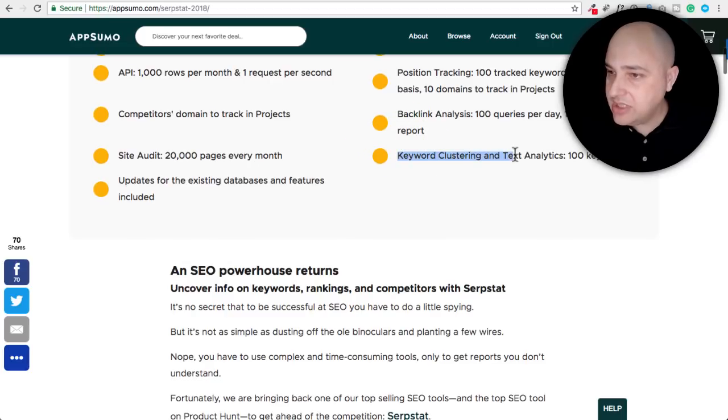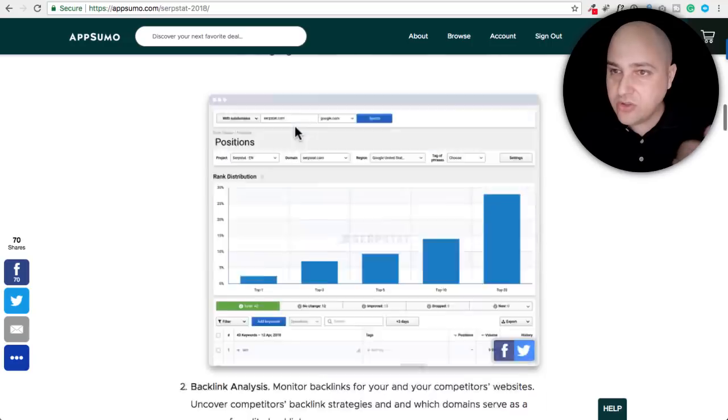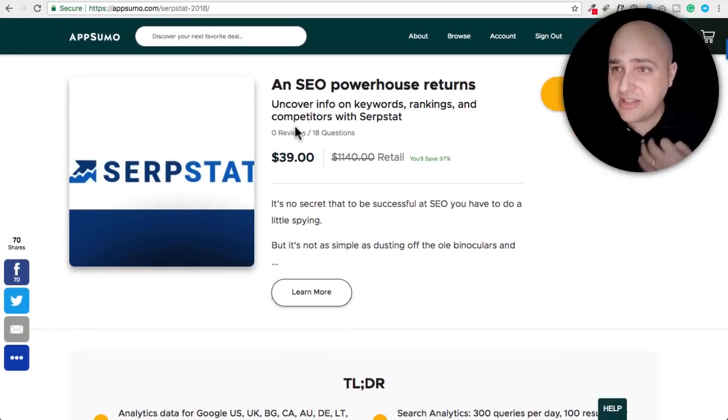I don't think my plan included keyword clustering — interesting. Visit WPCrafter.com/SerpStat. Let me show you something interesting and then I'm going to show you the actual tool.